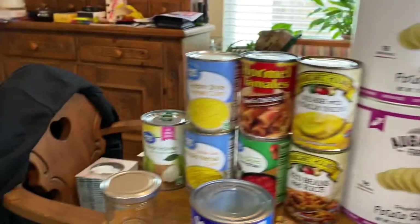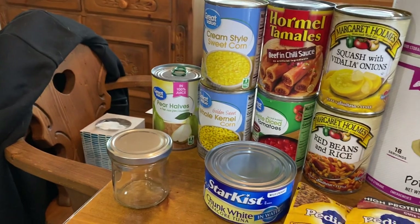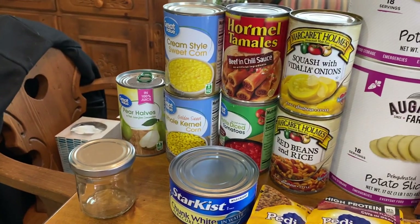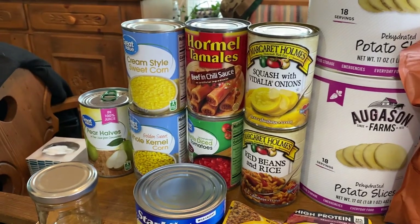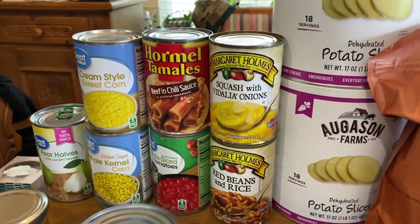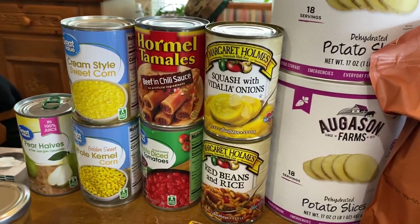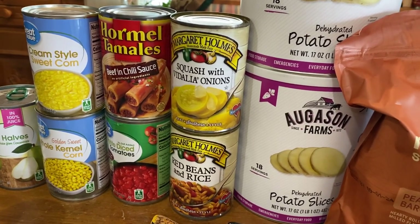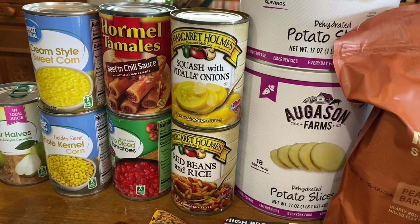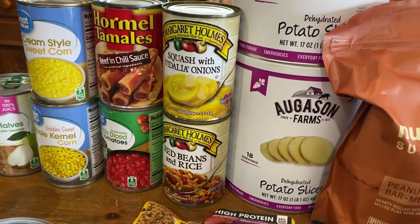So we can start over here. One can of fruit — the pear halves — one can of cream-style corn, one regular corn, a can of tamales. That's going to go with our Spanish meal. A can of diced tomatoes, squash with Vidalia onions from Margaret Holmes, and then red beans and rice.